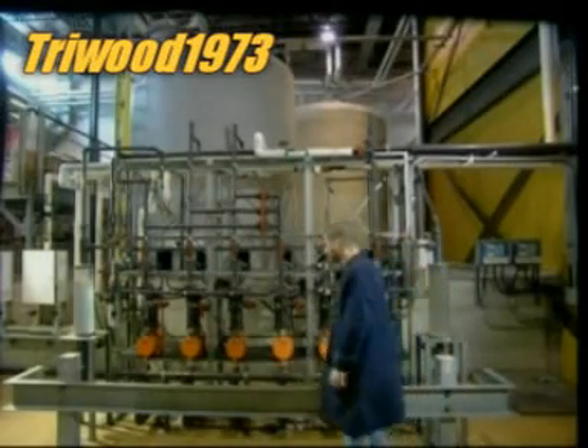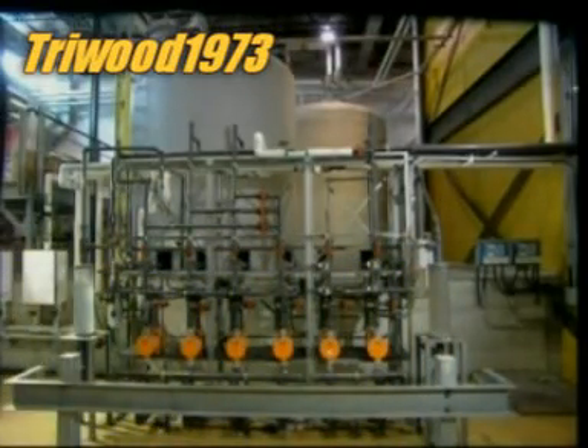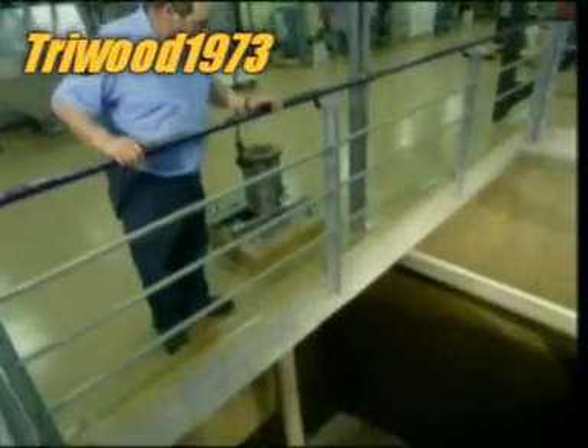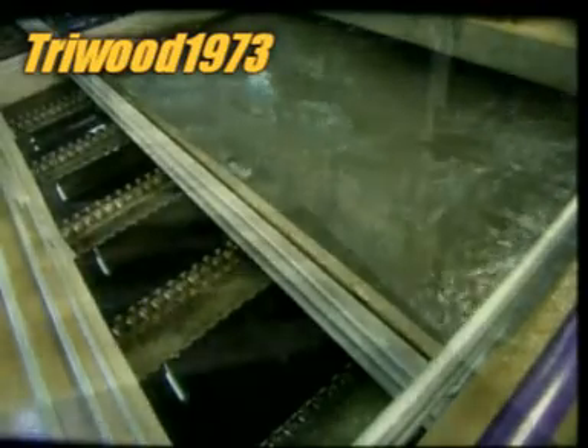From there, the water goes through a series of mixing tanks. The first tank holds a chemical called aluminium sulphate. This acts as a coagulant, a substance that thickens liquid into globs. In the raw water, the aluminium sulphate forms tiny sticky globs called flocks. Bacteria, mud and other impurities then stick to these flocks.